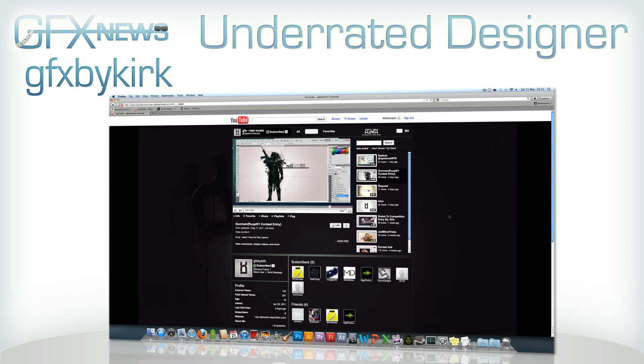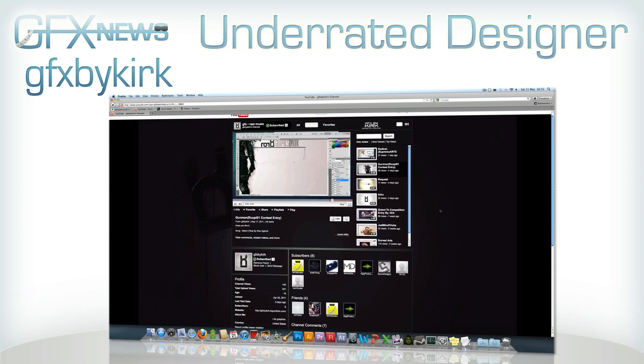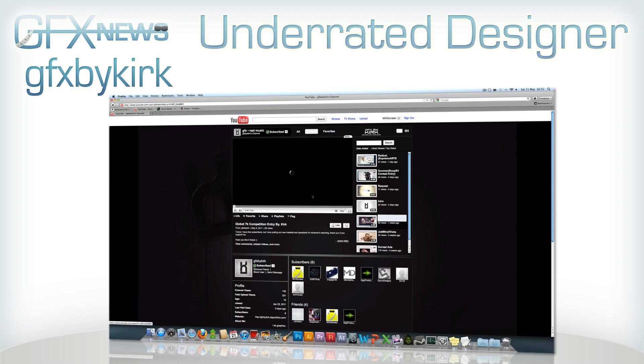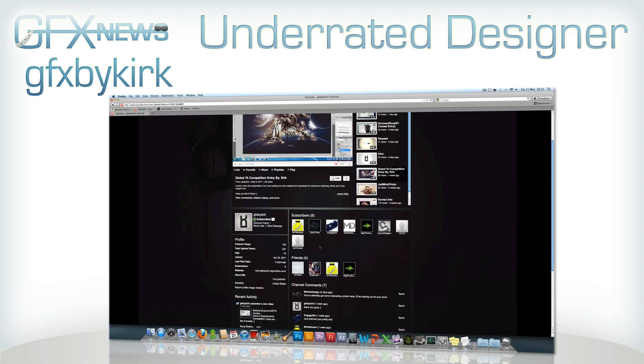My Underrated Designer of the Week is called GFX By Kirk. With only 8 subscribers he's so underrated, so I thought I'd feature him here. He's really good at Photoshop, hasn't been doing YouTube that long — just a few weeks — and his content is only just starting to gain pace. Definitely go check out his channel. There's a really nice one called Gunman with a cool use of abstract renders. His link is down below — his name is GFX By Kirk.